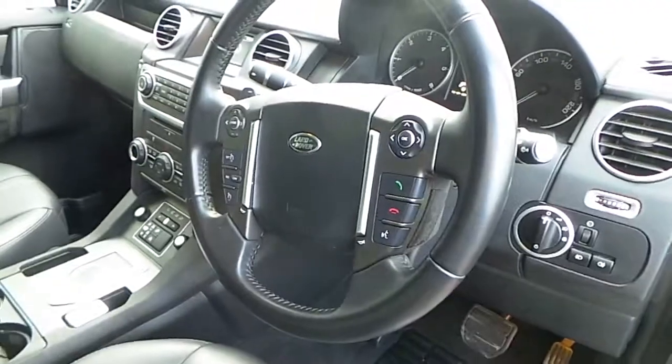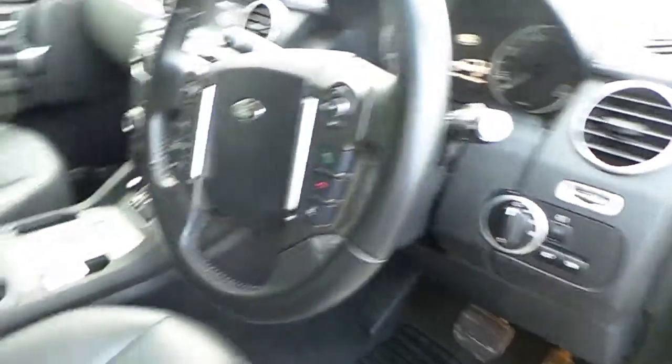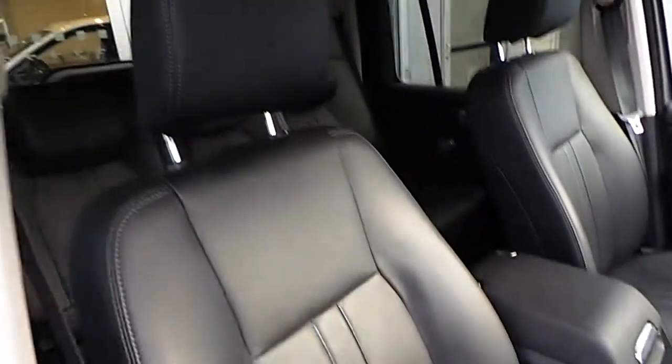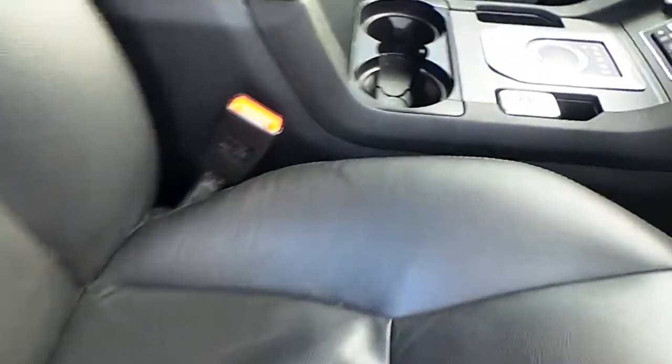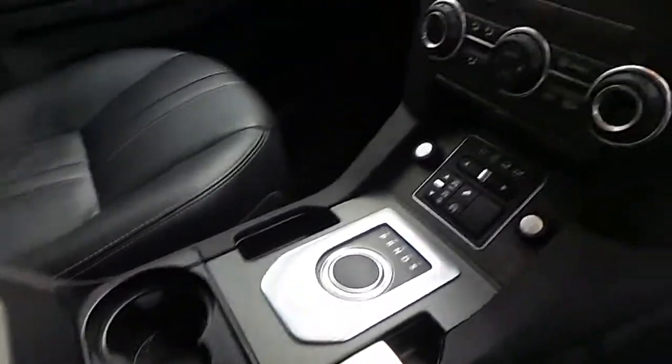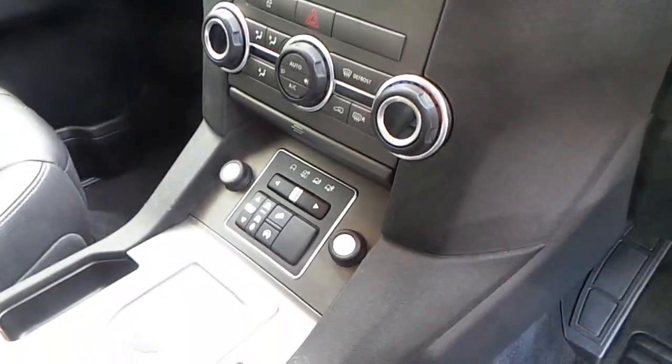Let's have a quick look inside. You've got a multi-functional steering wheel with Bluetooth connectivity and cruise control, jet black leather interior, automatic transmission, dual zone climate control, and multi-terrain response.